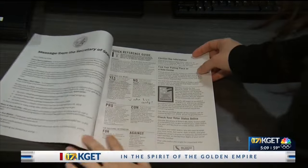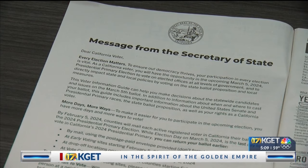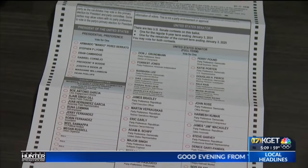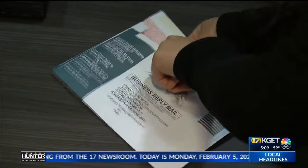A voter information guide from the Secretary of State, one per household, as well as a sample ballot and mail-in ballot from Kern Elections — one of each per registered voter. The mail-in ballot lets you vote by mail.